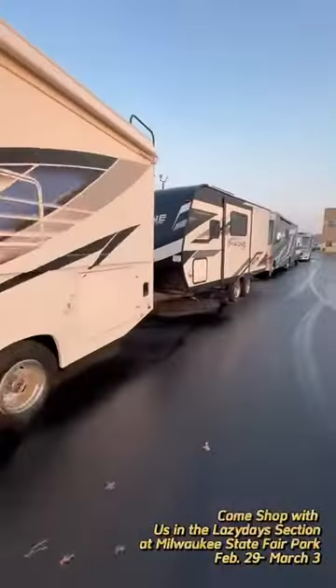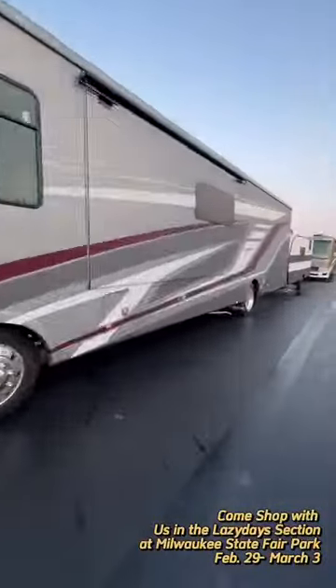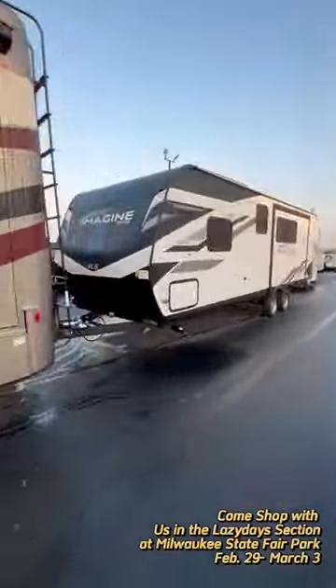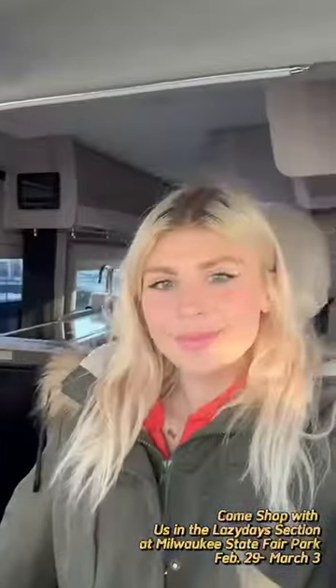Hi guys, it's Kayleen. Come with me to set up for the Milwaukee RV Show. We'll be there this weekend from Thursday through Sunday, February 29th through March 3rd at the Milwaukee State Fairgrounds.